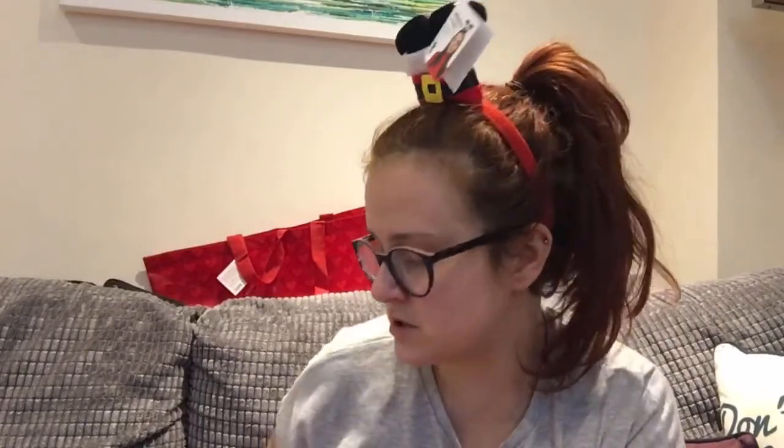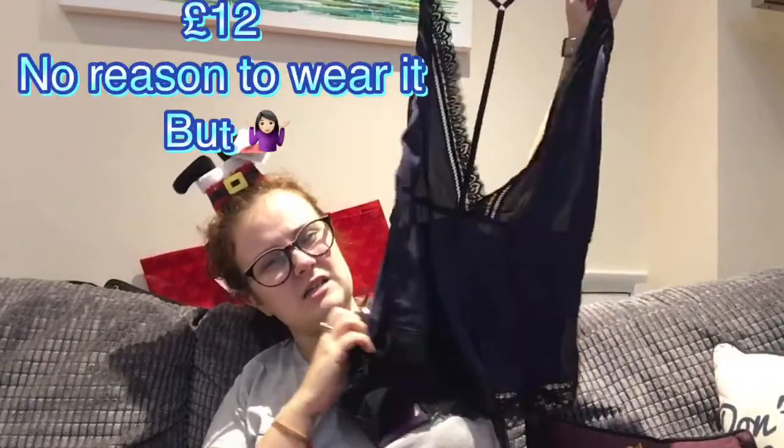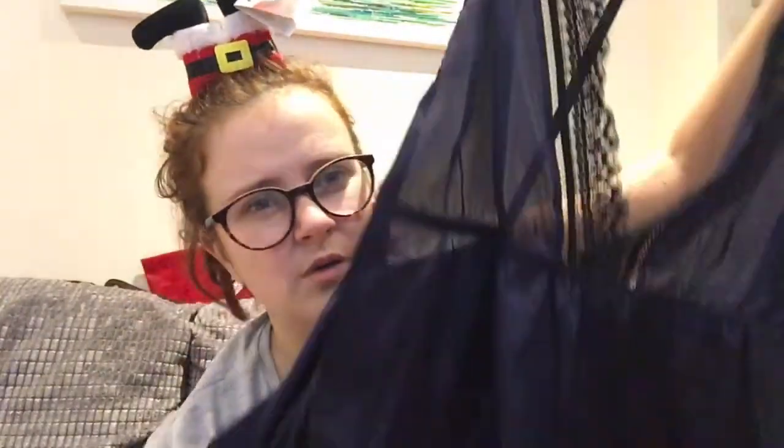I got myself this — it's called a Body, it was £12.00. It's a blue colour; really bad light to try to show you but I just thought it was nice. Maybe I'll have someone to show it to one day.